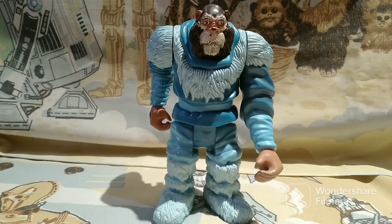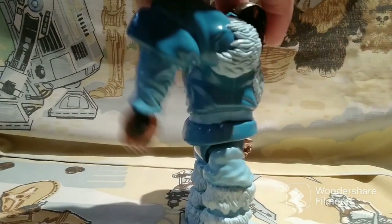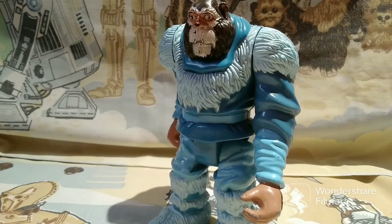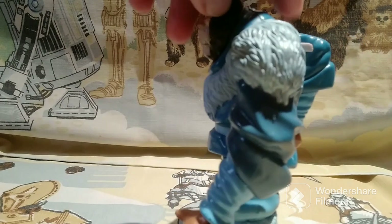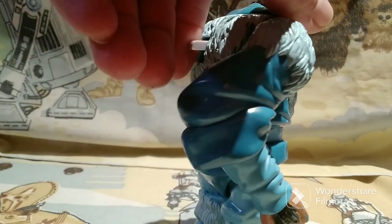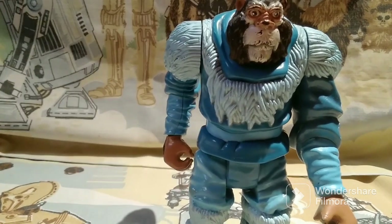I am slowly building a collection of vintage LJN Thundercats action figures. I purchased this Snowman of Hook Mountain from 1985 for $10 yesterday. He also has a trigger on his back — I don't remember what his weapon was, I'm guessing it was a club or an axe. I'm not an expert in Thundercats; as I mentioned in my Thundercats episode, I didn't watch it. He's a little bit rough on the face paint, but I've seen these in worse condition. I think I have eight figures now. This is from the first year of release — the ones from the next year get a little more expensive and harder to find.